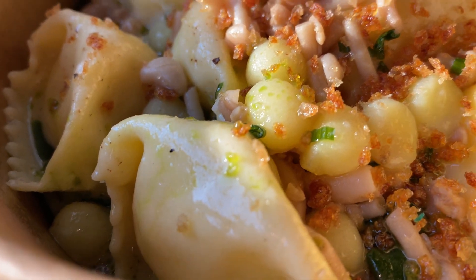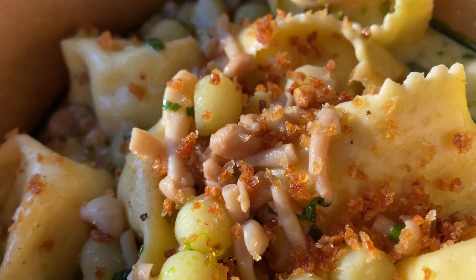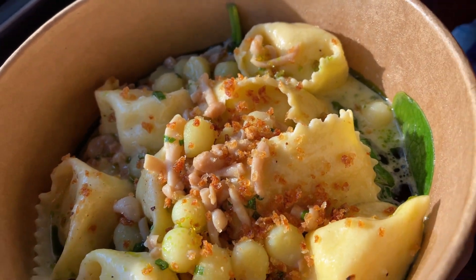Here we have the organic potato agnolotti. Looks delicious, smells delicious. Got some mushrooms on top, and what look like balls of lentils, I think. And you got what almost looks like — I guess that's what agnolotti is.